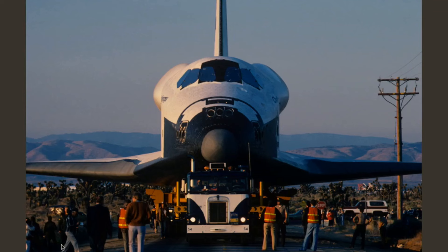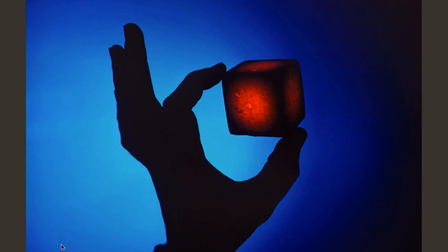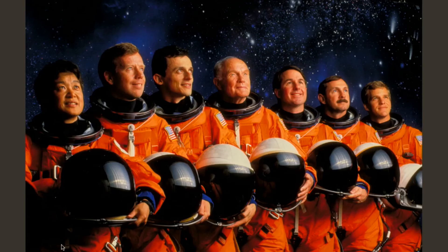Back in the day they used to tow the space shuttle through the communities of California — that was a big deal. The way they coated the space shuttle, that's a silica cube, and you can heat it red hot glowing but hold it with your bare fingers because it would dissipate the heat so quickly.